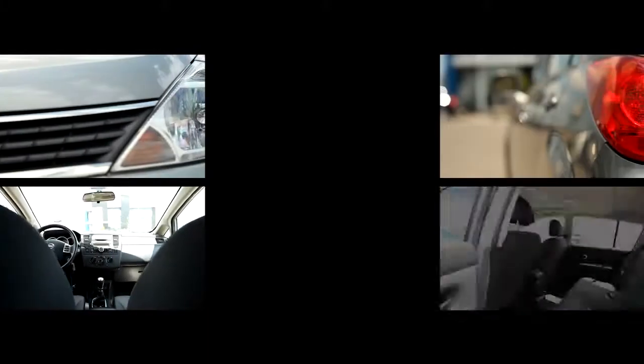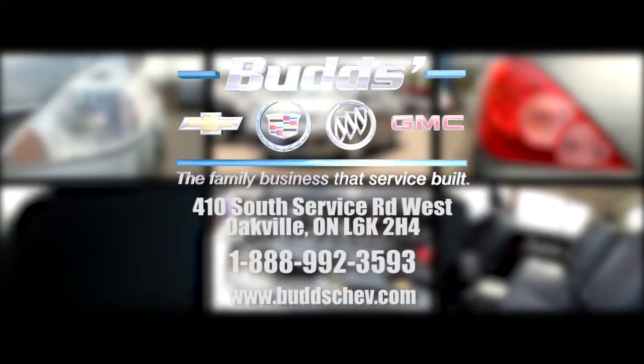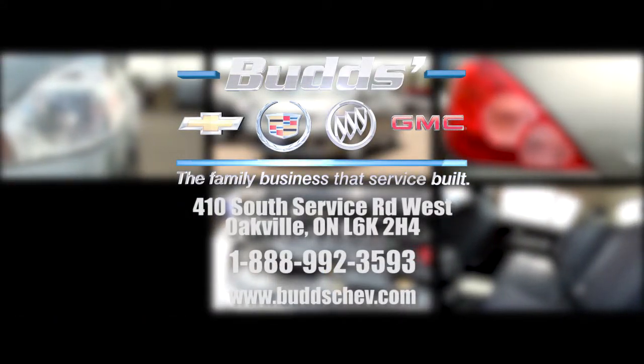With over 40 years of experience in the auto industry, we pride ourselves on our reputation for customer service. Our motto, the family business that service built, is a testament to the commitment that our family owned shops have been providing to each and every customer since we opened in 1943.